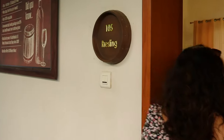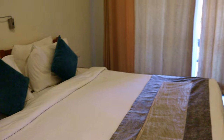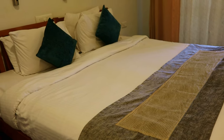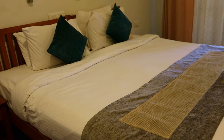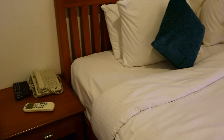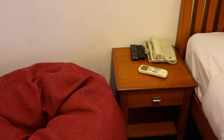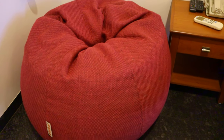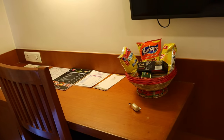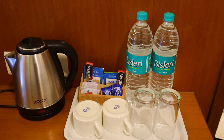I like that the rooms here are named after different wines that they make. The room has all the required amenities — a comfortable bed, bedside tables on either side, and a cute bean bag in the corner for additional seating. There is also a work desk on the other side of the bed, some munchies, and a tea-coffee station.